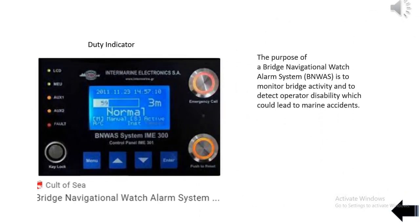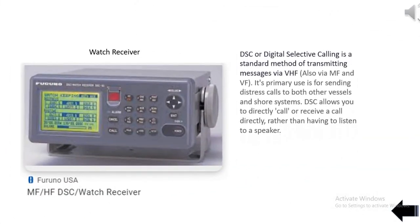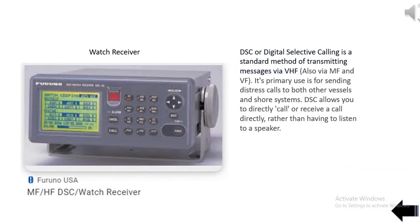The purpose of a Bridge Navigational Watch Alarm System (BNWS) is to monitor bridge activity and to detect operator disability which could lead to marine accidents. DSC (Digital Selective Calling) is a standard method of transmitting messages via VHF, MF, and HF. Its primary use is for sending distress calls to both other vessels and shore systems, allowing you to directly call or receive a call rather than having to listen to a speaker.